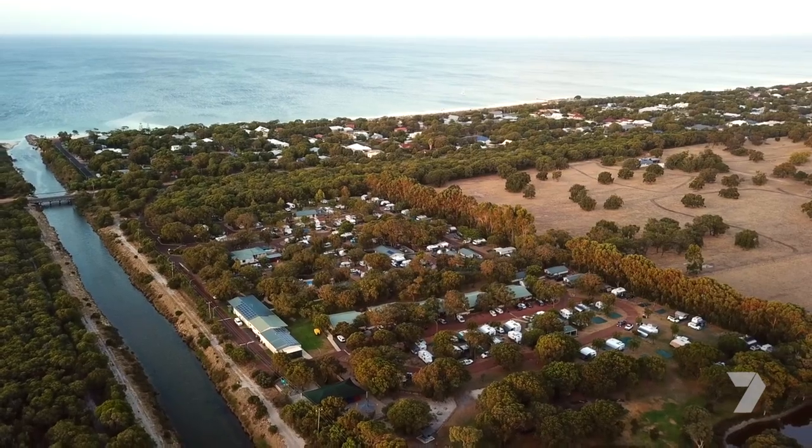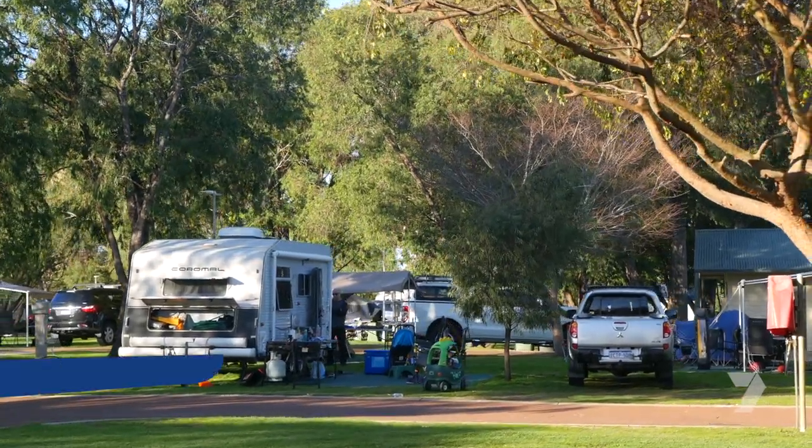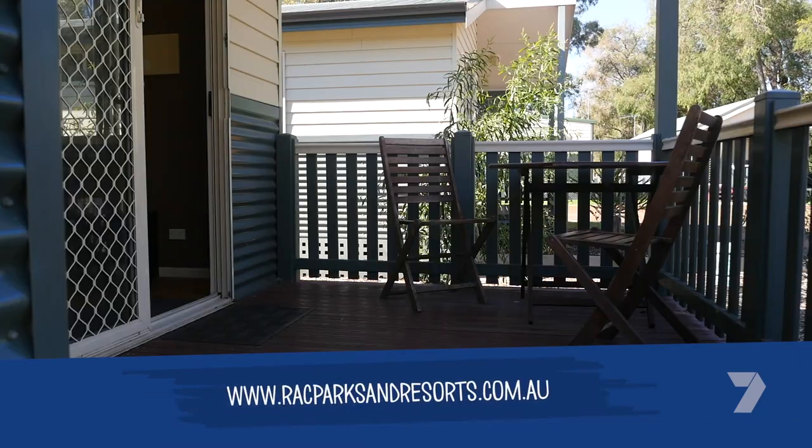Put your next holiday on lay-by with RAC Parks and Resorts. To find out how, head to the website.